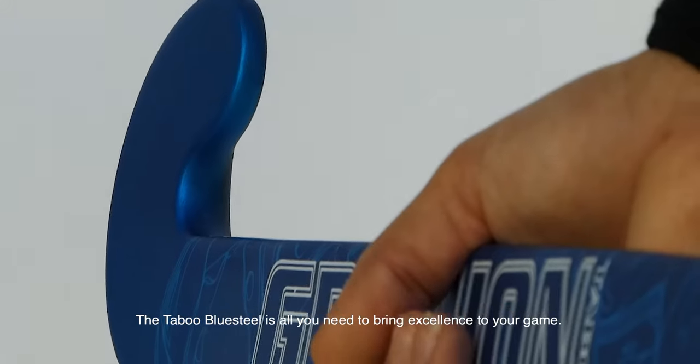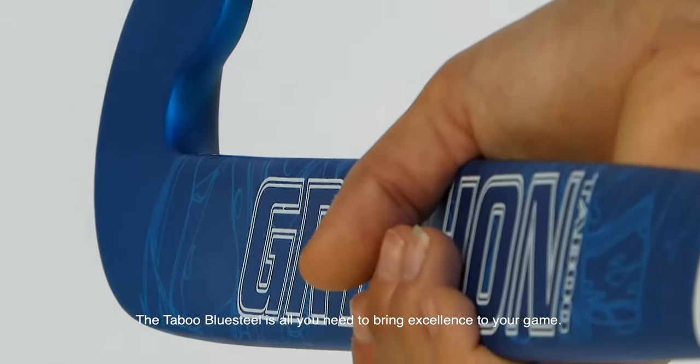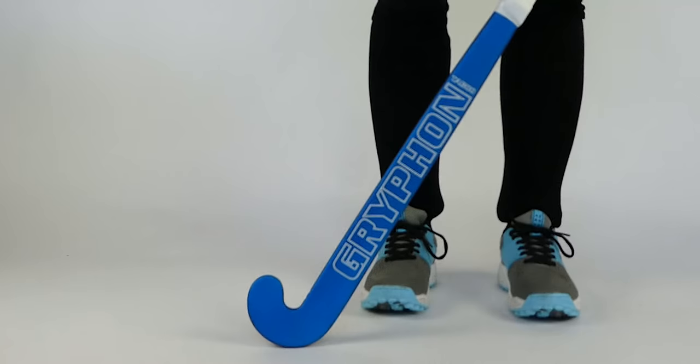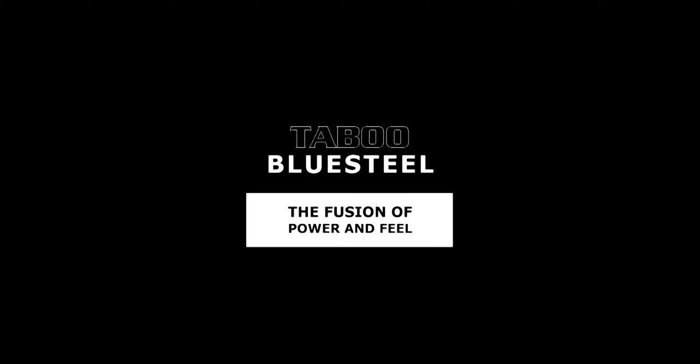The Taboo Blue Steel is all you need to bring excellence to your game. The Griffin Taboo Blue Steel is the perfect fusion of power and feel.